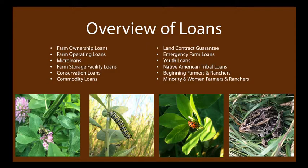Here's a quick overview of the different loan options FSA offers: farm ownership loans, farm operating loans, microloans, farm storage facility loans, conservation loans, commodity loans, land contract guarantees, emergency farm loans, youth loans, Native American tribal loans, beginning farmer and rancher loans, and minority and women farmer and rancher loans. Those last few are for targeted audiences, so we'll touch on them briefly.